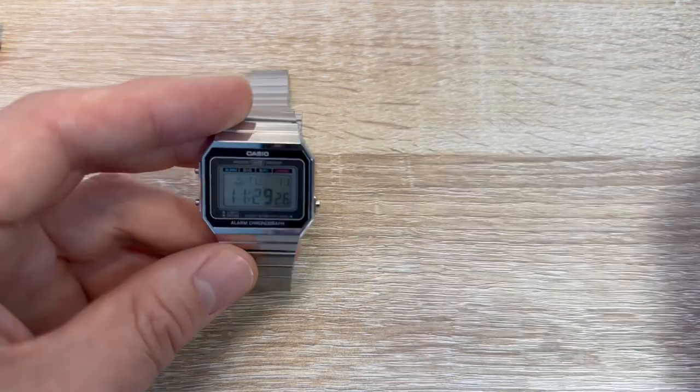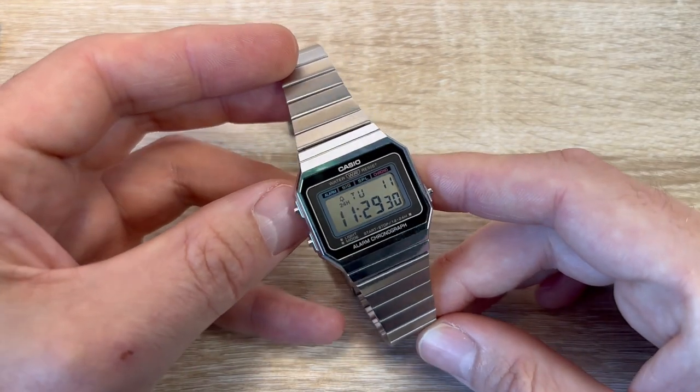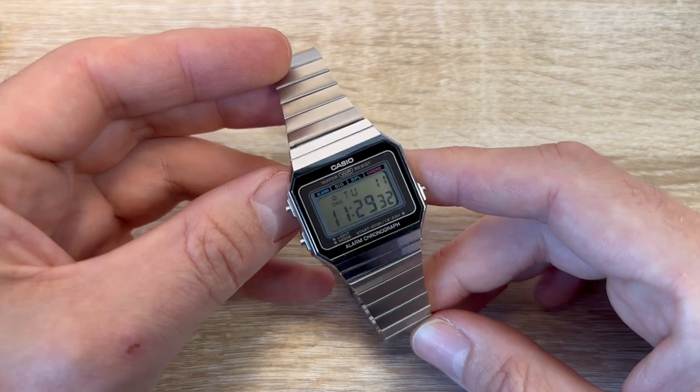I think this looks much better on this strap. This strap I love — it's really space age, reminds me of something you'd wear in Logan's Run or something.